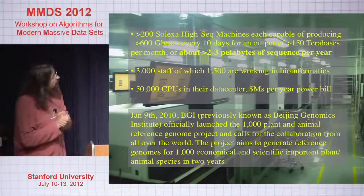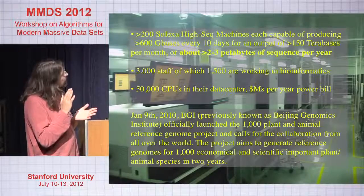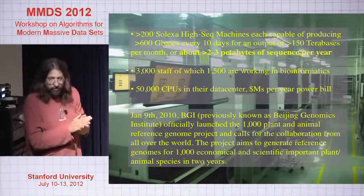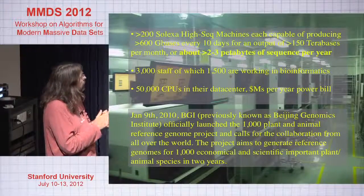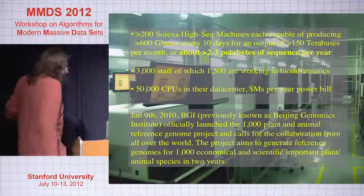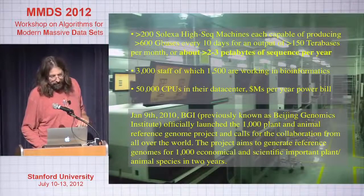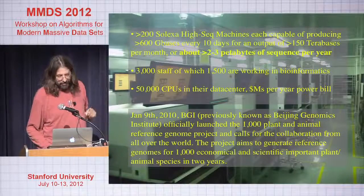They have a 50,000 CPU cluster just for low-level data processing on genome sequencing data. They're in the middle of a three-year project to sequence the 1,000 most economically important plant and animal species — doing transcript sequencing and whole genome sequencing — to provide an underlying basis for understanding variation and potentially stock improvement, diseases, and things that actually matter to agriculture.